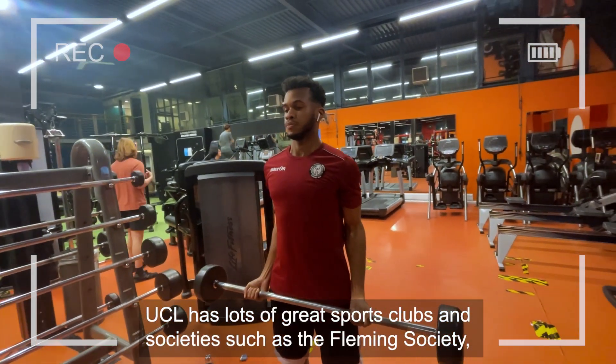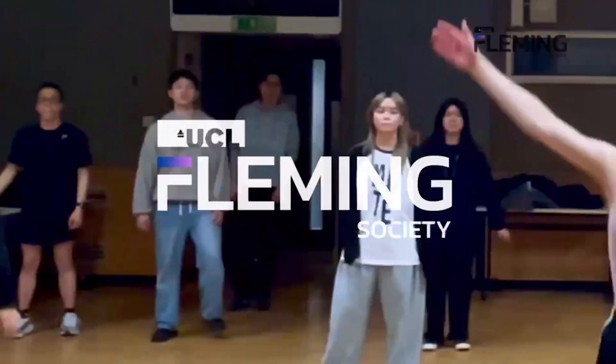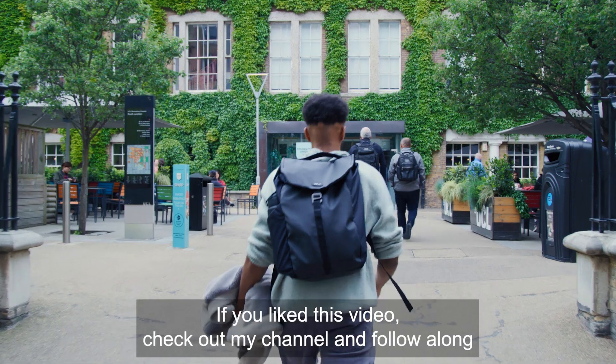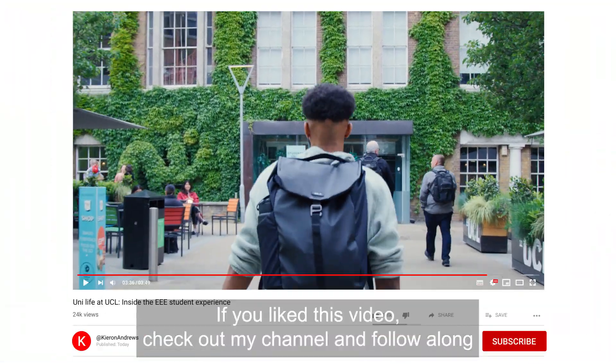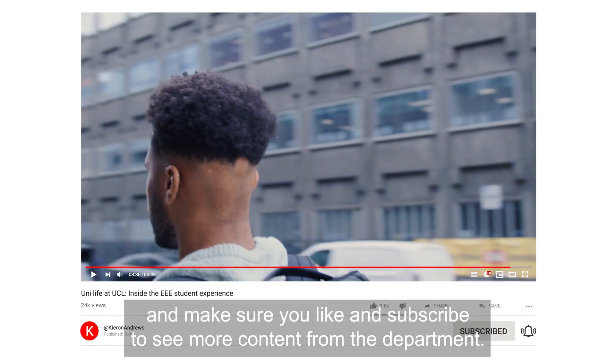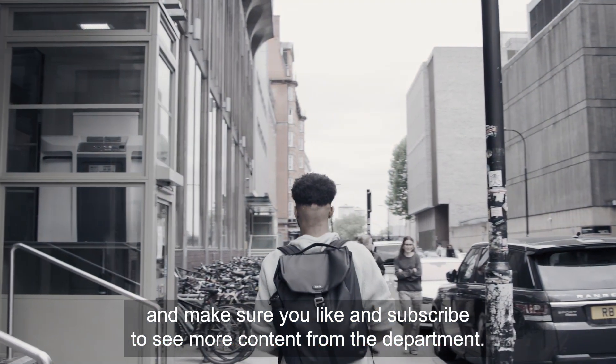UCL has lots of great sports clubs and societies such as the Fleming Society, the official Electronic and Electrical Engineering Society. If you like this video, check out my channel and follow along as I head into my final years here at UCL. And make sure you like and subscribe to see more content from the department.